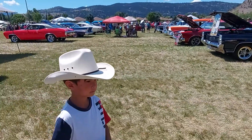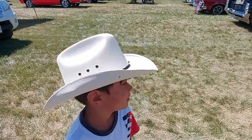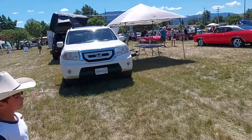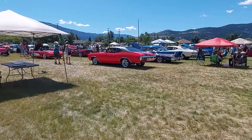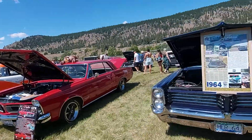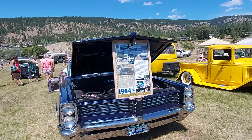Hey YouTubers, say hi Antonio! We are here at the auto show here at Merritt. You like it? It's a big auto show happening in Merritt and there's lots of really beautiful cars here.